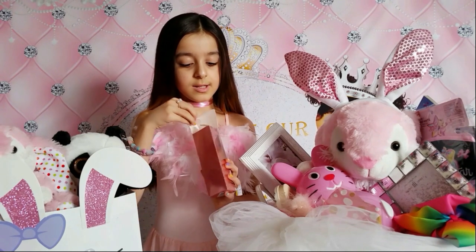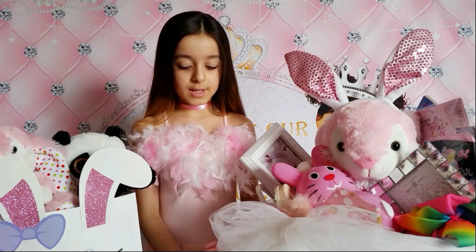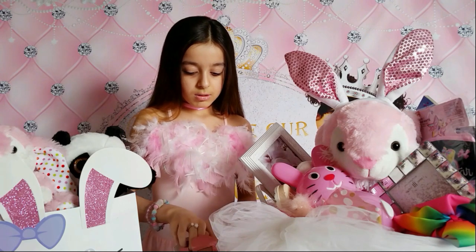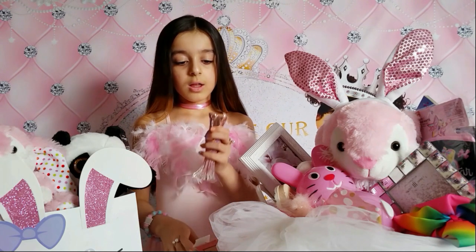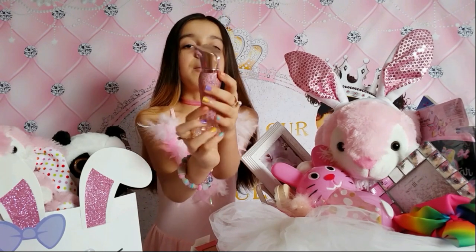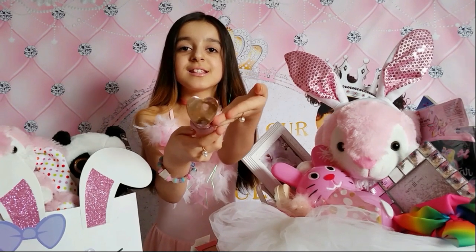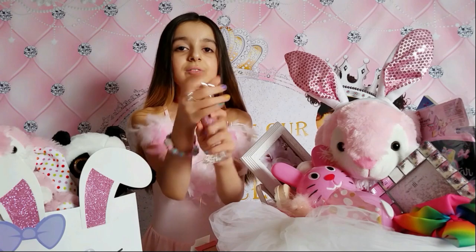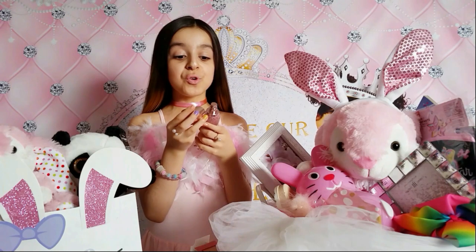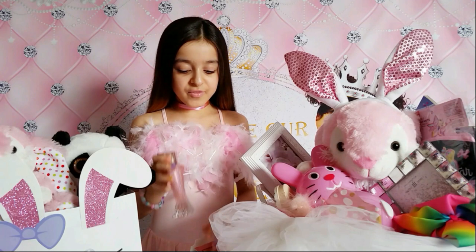It smells so good! Let me open it. Oh, it's a heart shape! At the back it says Paris Hilton and over here it says Rose Rush. Once you turn it like this it's a heart shape. Let me smell it - mmm, it smells so good! It smells like roses, that's why it's called Rose Rush. I really love it, thank you so much mommy!